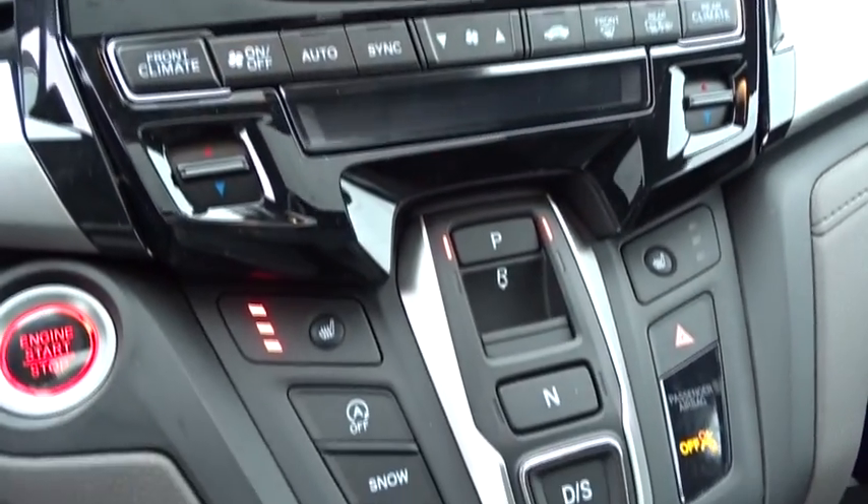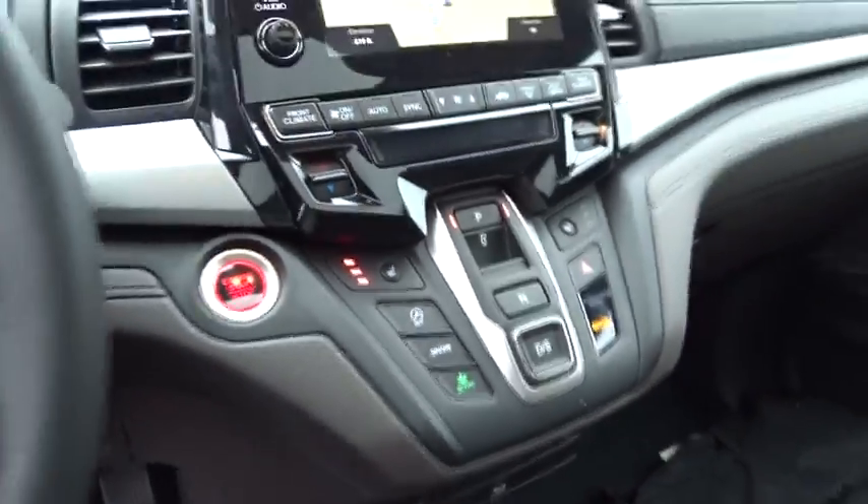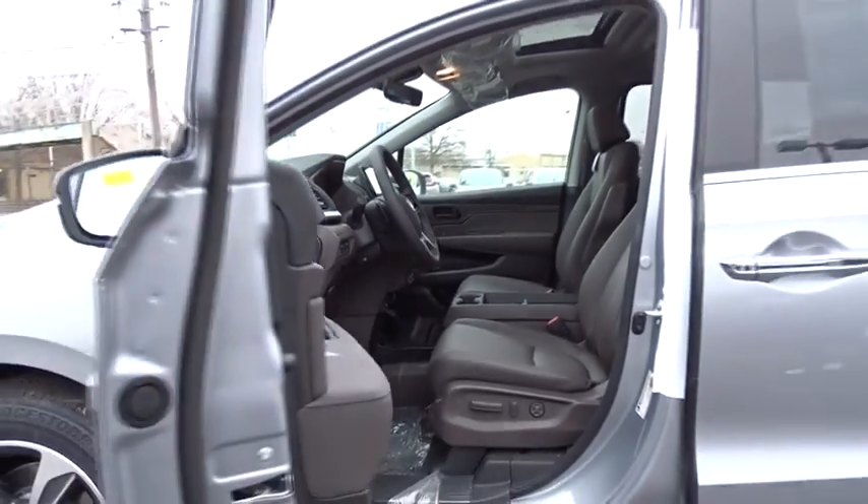Power windows, compass, rear window defroster, electronic stability control, trip computer, heated front seats, entertainment system, tachometer.